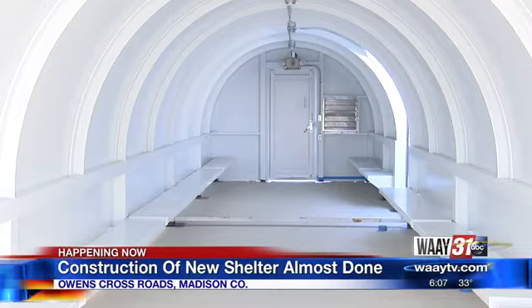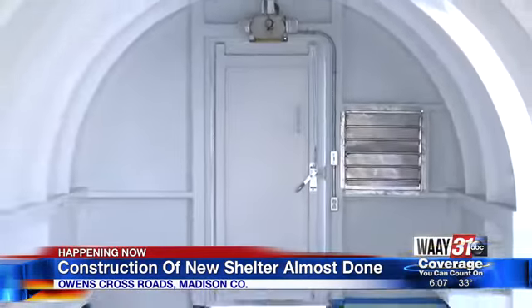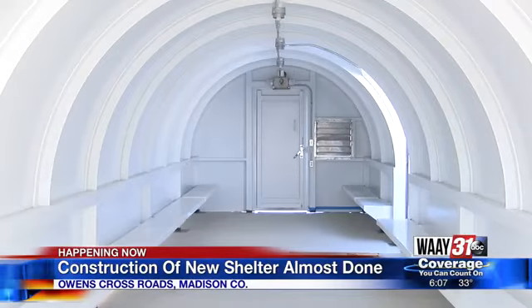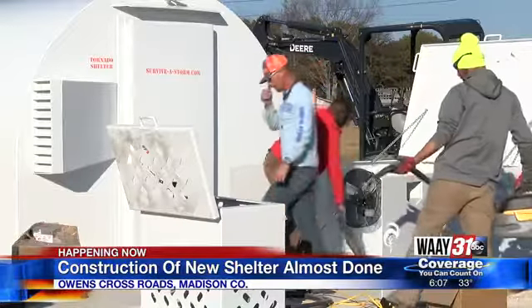Now, both of the shelters were put up yesterday morning right behind City Hall. Here's video from inside the shelters. There's a walkway that connects the two. The chief of police says the shelters will be able to hold about 300 people. They will be open to the community during severe weather. Officials say the construction will be finished by Monday, and the shelters will be fully operational.